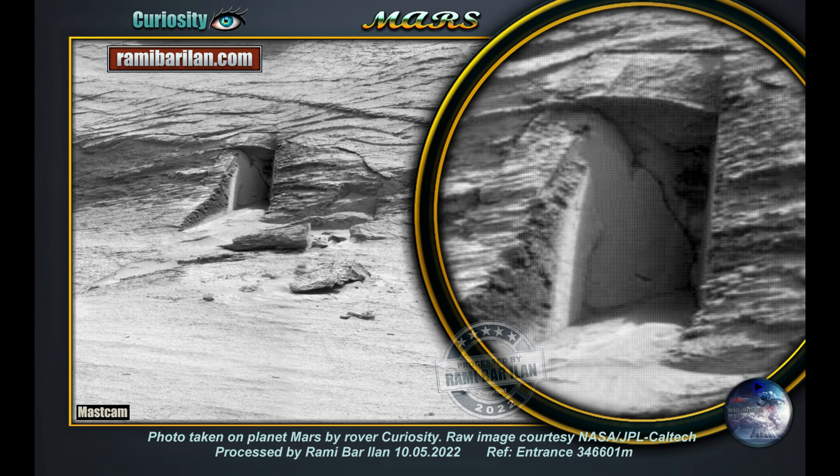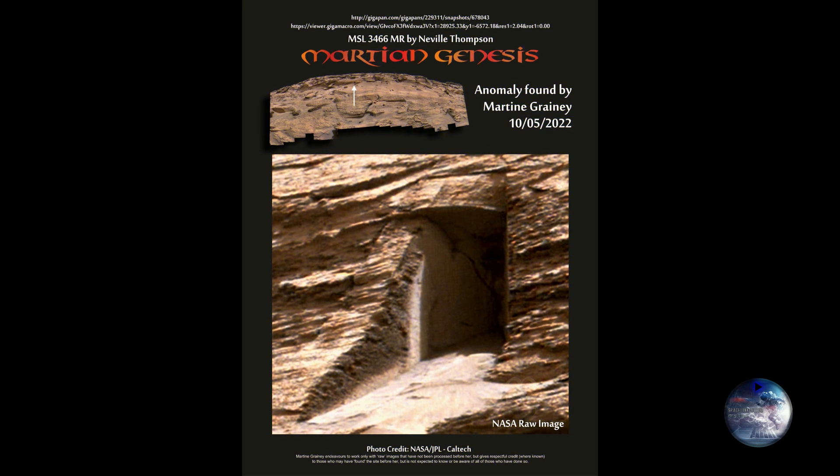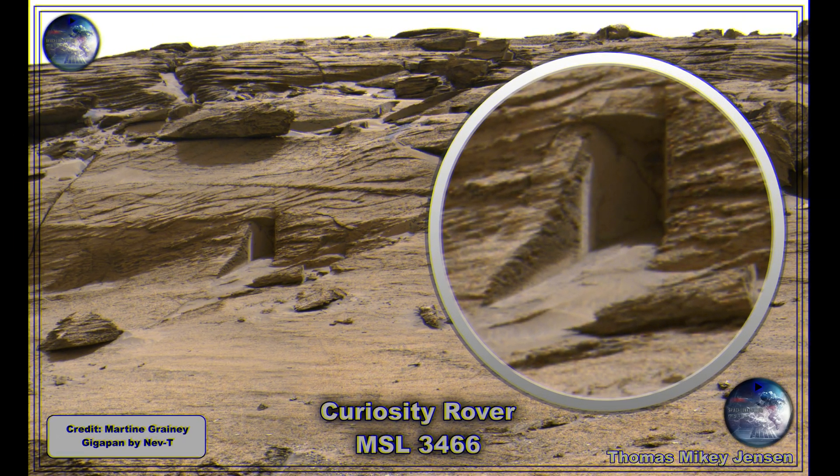This is the so-called Doorway on Mars. This is the doorway we are looking at. I also have another friend, Martina Graney, who posted a good picture. This is her version of the same picture, and both Rami and Martina posted this the same day — the 10th of May on Facebook. These are two great images. And here is my own little version of it.